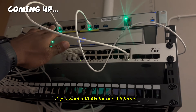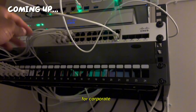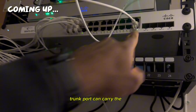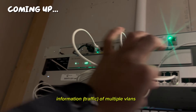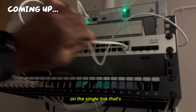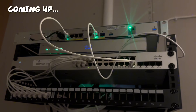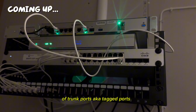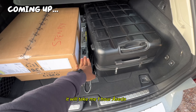If you want a VLAN for guest internet, for corporate, for coffee machines — even a trunk port can carry the information of multiple VLANs on a single link. That's the whole purpose of trunk ports, also known as tagged ports.